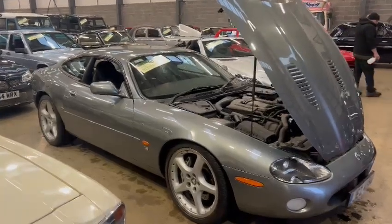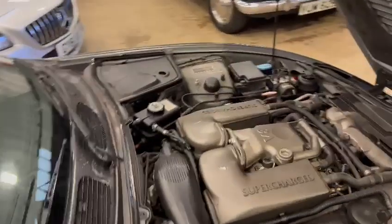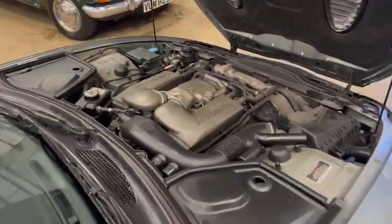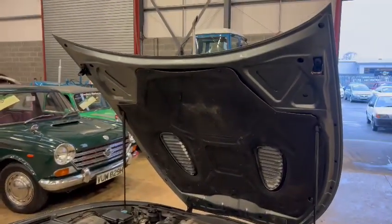Right then guys, here we go — Jaguar supercharged, the one to have, just landed with us for our next sale. She's down on display at Pickery, ready for you guys to pop down and have a little look at.